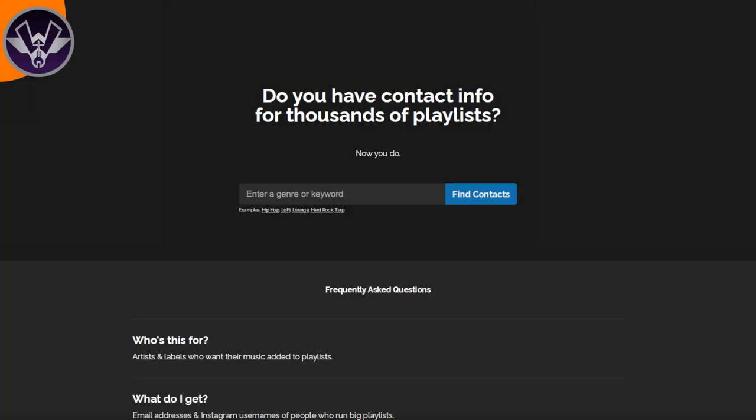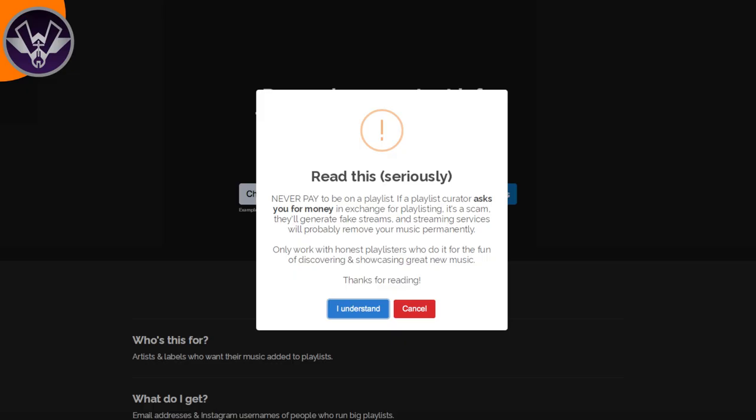I tell artists all the time: be very specific with what type of music you make. Don't just put 'hip-hop' because that's a lot — get more specific if you can. If you make lo-fi hip-hop or whatever subgenre, get specific. For me personally, I make Christian hip-hop music, so I went into the search engine and typed in 'Christian hip-hop music.'